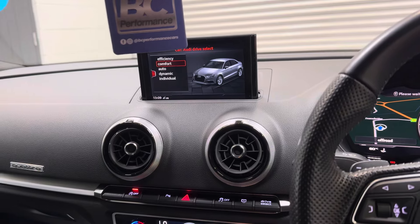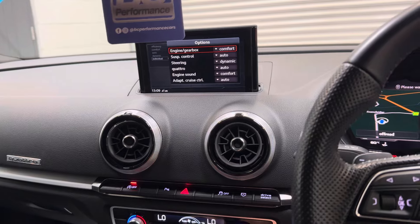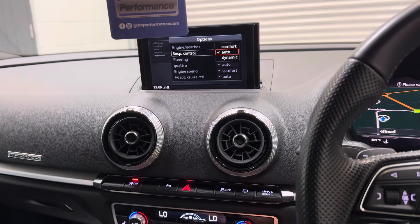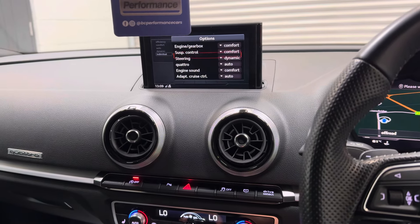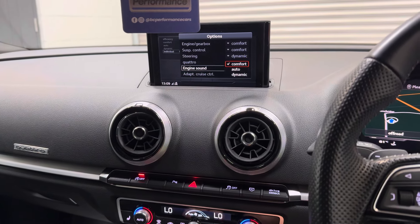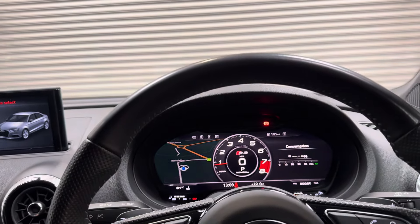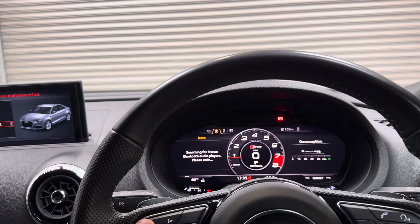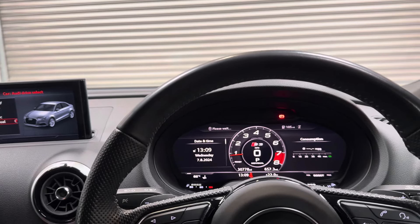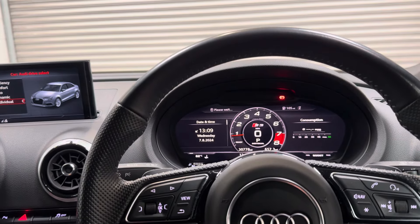This vehicle also has MagRide suspension, so we can adjust that too — comfort is my preferred setting. We can also control the adaptive cruise control and engine noise in dynamic mode, so there's really versatile usage. Contrary to what people believe, these vehicles can achieve really acceptable miles per gallon — I've seen upwards of the late 30s to early 40s if driven in the right way.